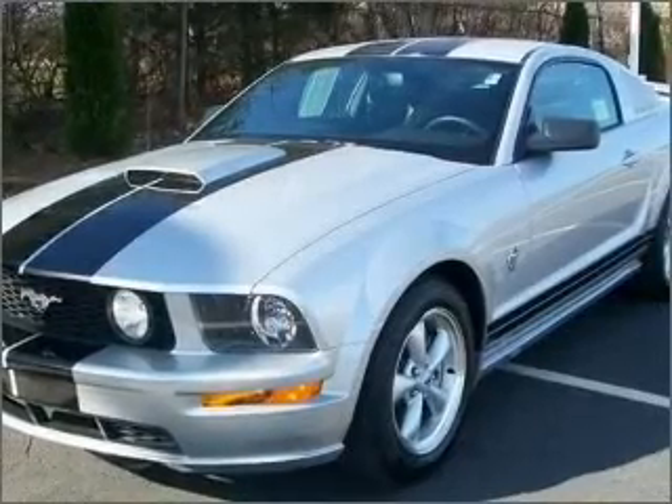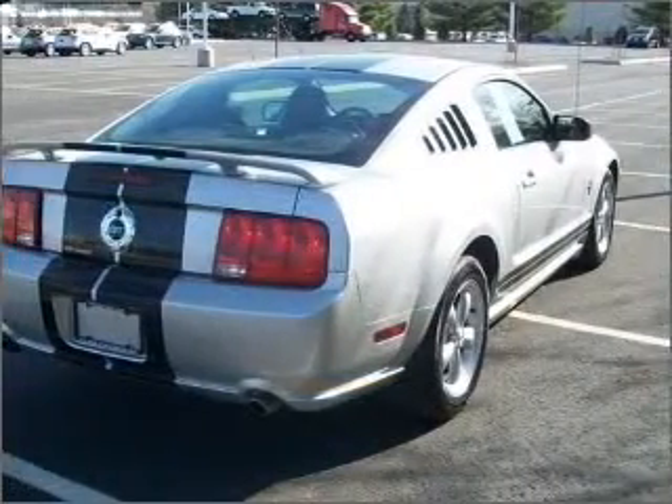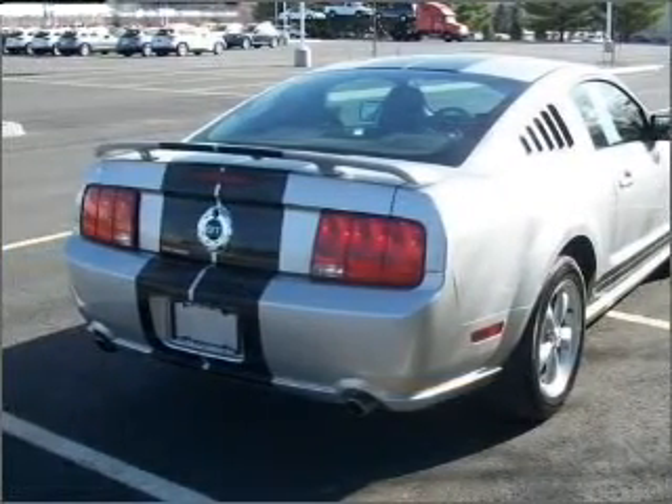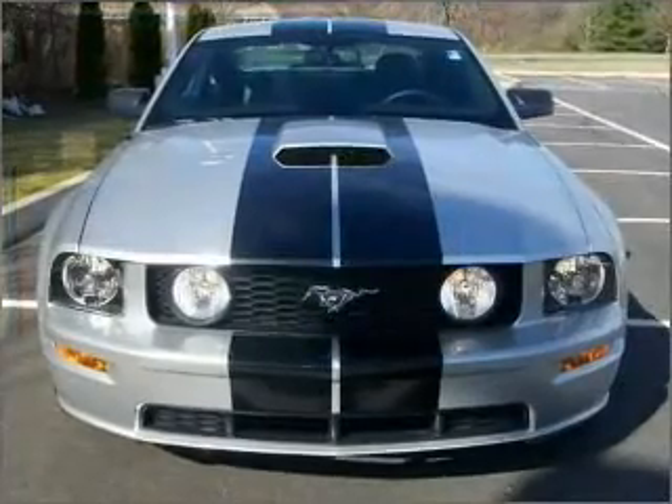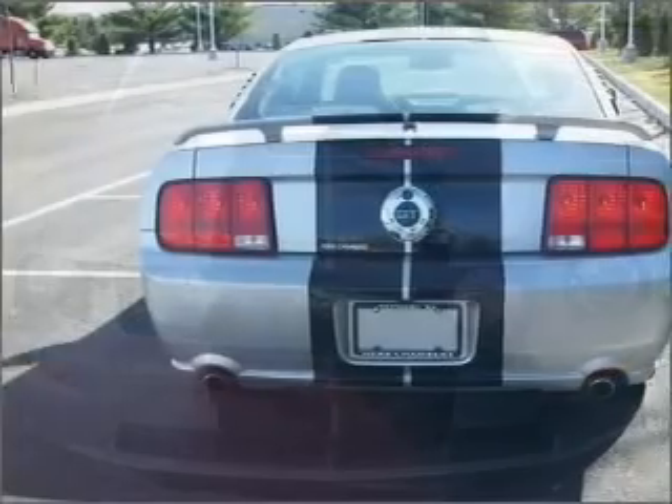Take a look at this 2009 Ford Mustang GT that just came into Herb Chambers Ford of Westboro. This two-door coupe comes equipped with remote power door locks, power windows, cruise controls on the steering wheel and much more.